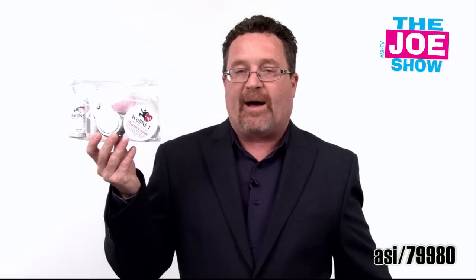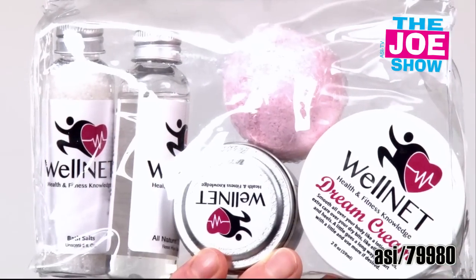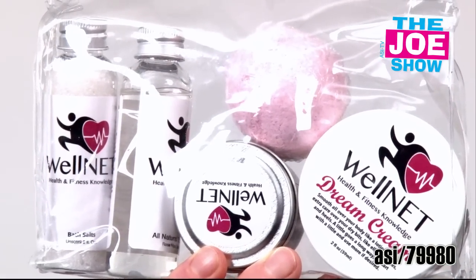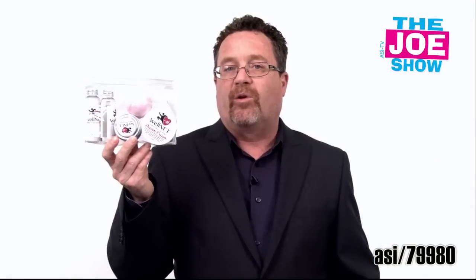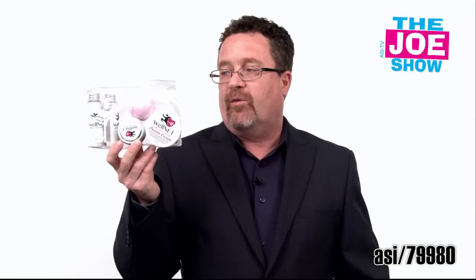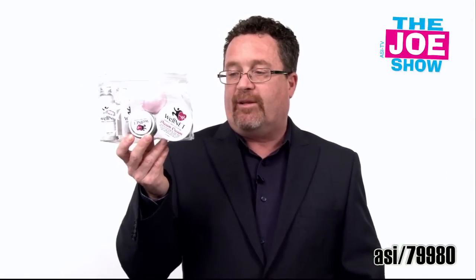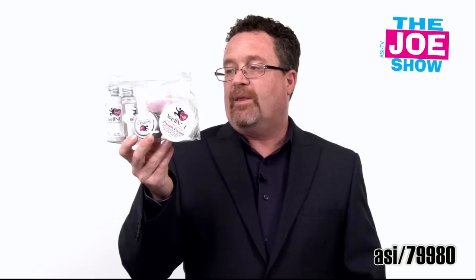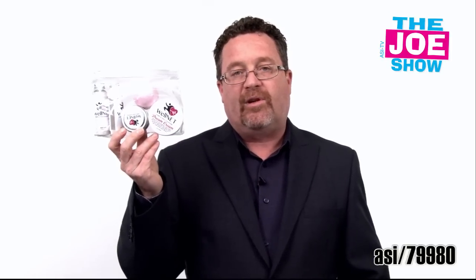This next product is a spa kit. It's a great gift with purchase for makeup, also good for spas naturally. It's a great health and beauty gift for employees if you're having a health and wellness day. It comes with bath salts, a bath ball, a candle, some facial cream, and a body wash — all in a clear pouch.